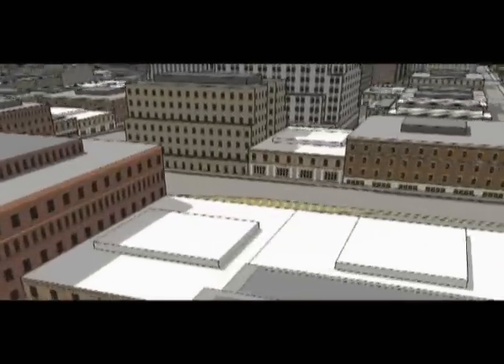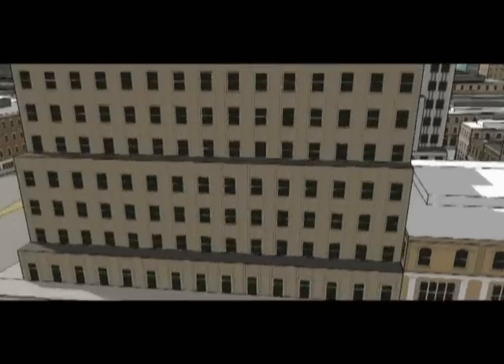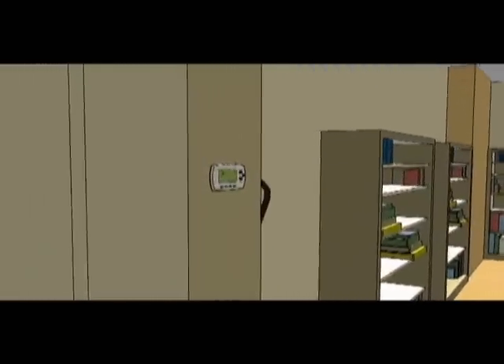When you turn on an incandescent light bulb, only 10% of the electricity used is turned into light. The other 90% is wasted as heat. Use incandescent light bulbs instead of regular bulbs.